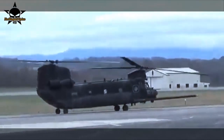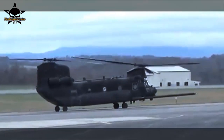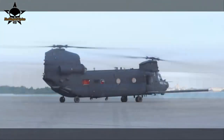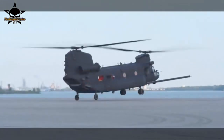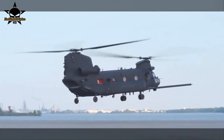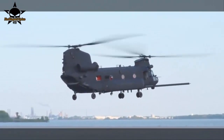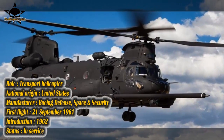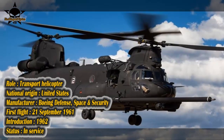Boeing is delivering new technologies and performance improvements to U.S. Special Operations Command, SOCOM, with the Block-2 Chinook helicopter. Boeing's Philadelphia team recently delivered the first MH-47G Block-2 Chinook to SOCOM on time. This delivery marks a major step for the Chinook program, said Andy Biltta, Vice President and H-47 Program Manager.